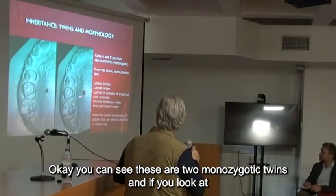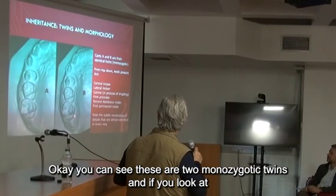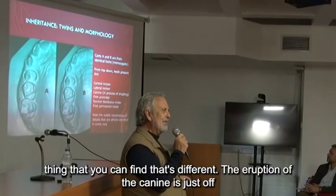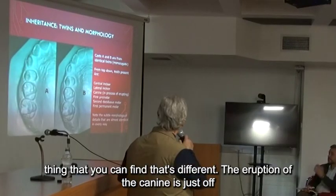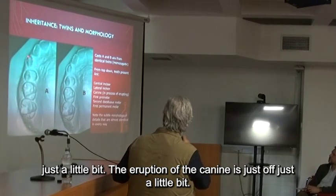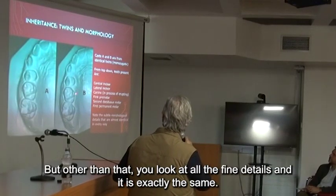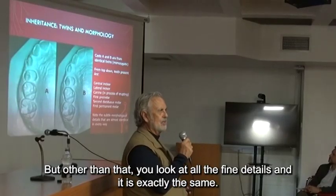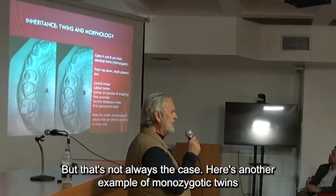You can see these are two monozygotic twins. And if you look at them closely, they're exactly the same. There's only one little thing that you can find that's different — the eruption of the canine is just off just a little bit. But other than that, you look at all the fine details and it is exactly the same.